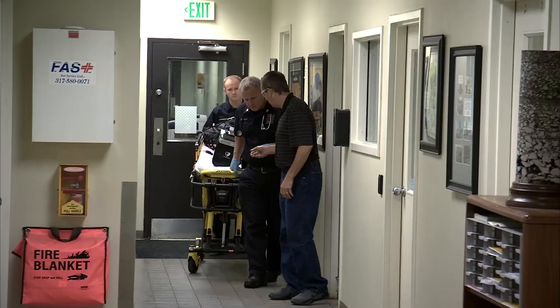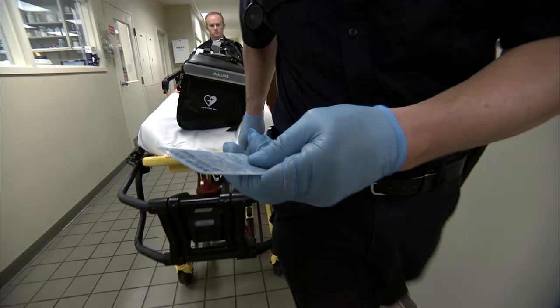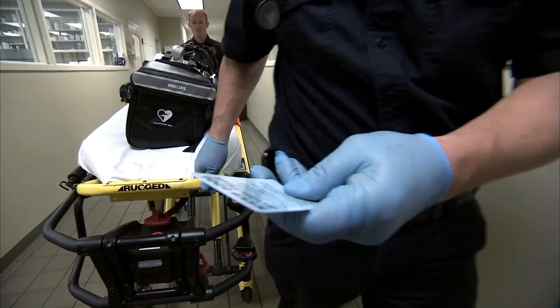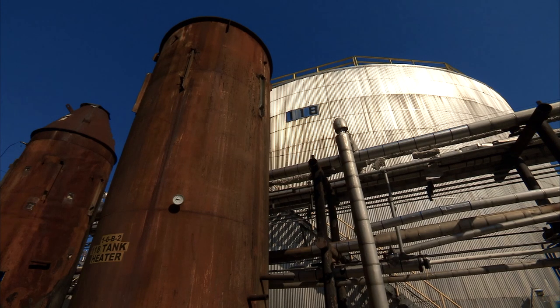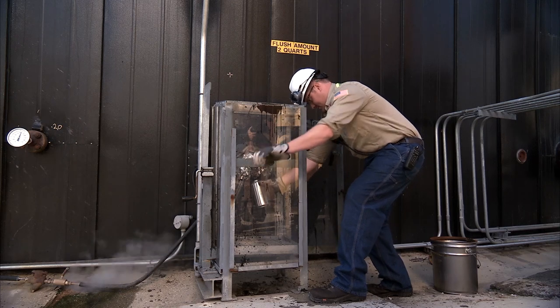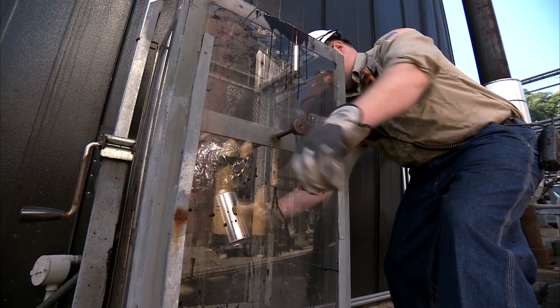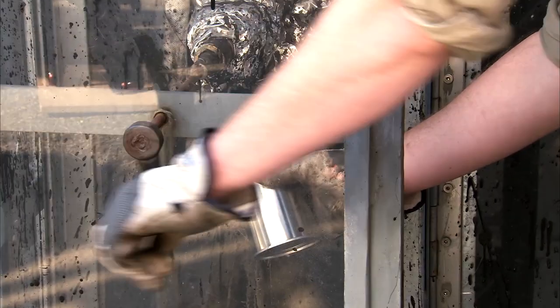It is vital to inform EMS professionals about your company's asphalt burn procedures as they arrive. Exercising caution at all times is important. This employee failed to notice that there was a small amount of moisture in the can before he collected a hot asphalt sample — a mistake that can easily result in an asphalt splash.